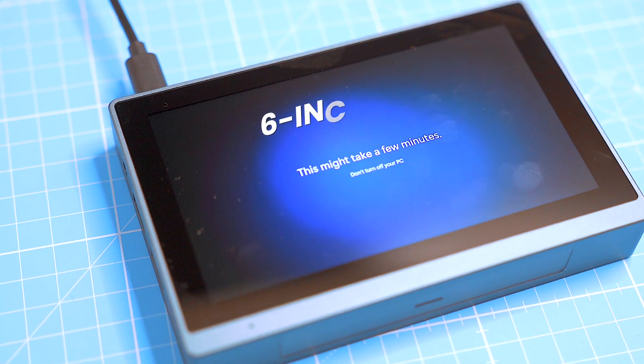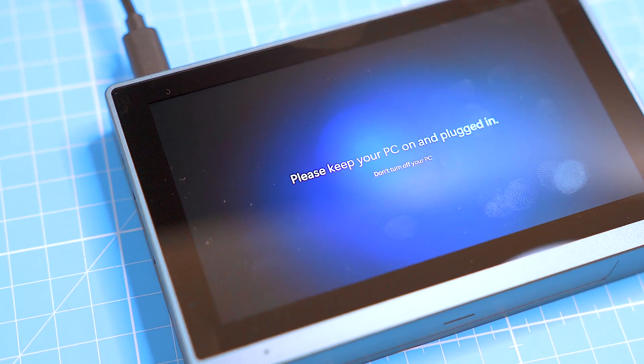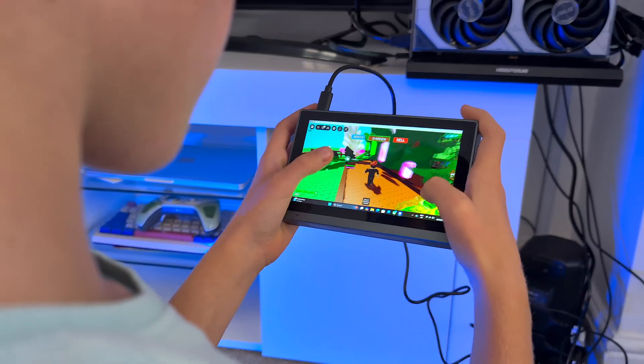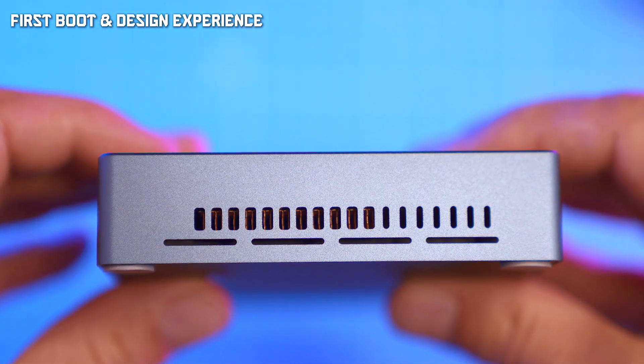The 6-inch 720p display is sharp enough, but glare and fingerprints are constant. Fonts are microscopic — I needed reading glasses, though my son didn't complain. Speakers are thin and quiet.